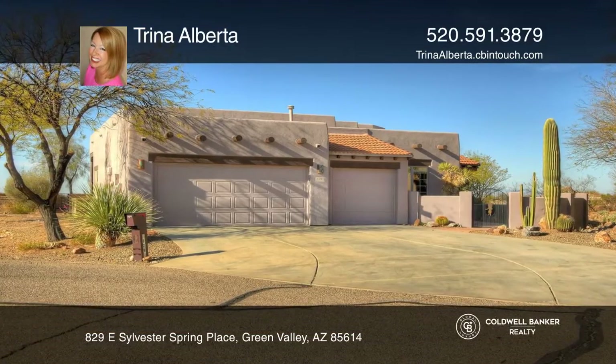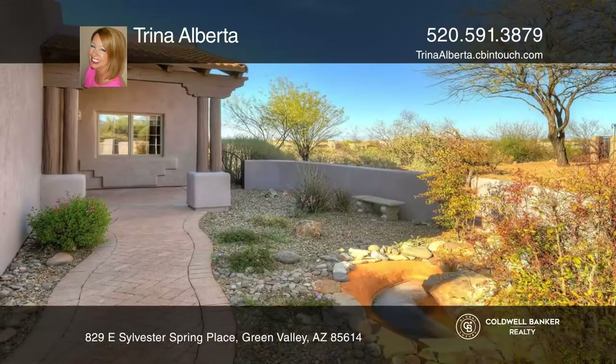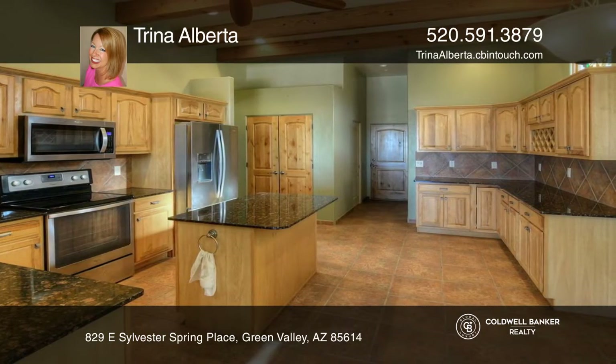This three-bedroom, two-and-one-half-bath home on almost one-half acre has privacy and mountain views from the great room and the patio. The home has wooden beams in the kitchen, a beehive fireplace, and a paved patio.